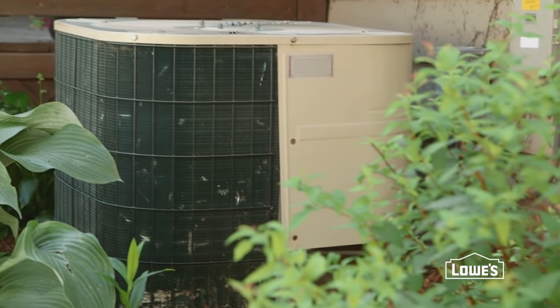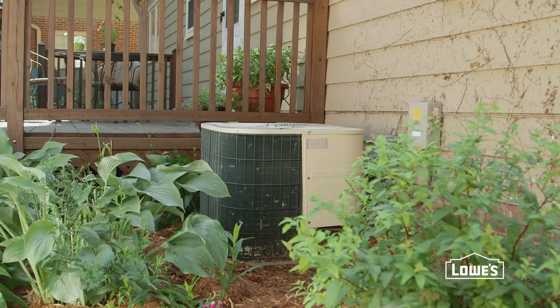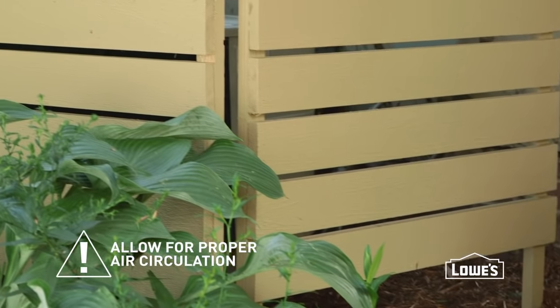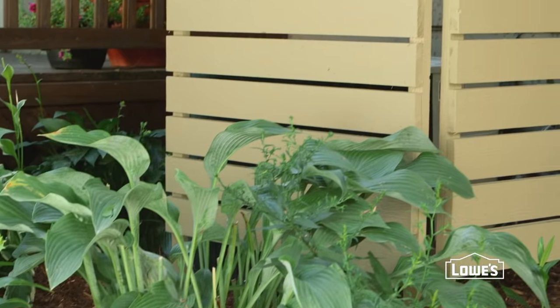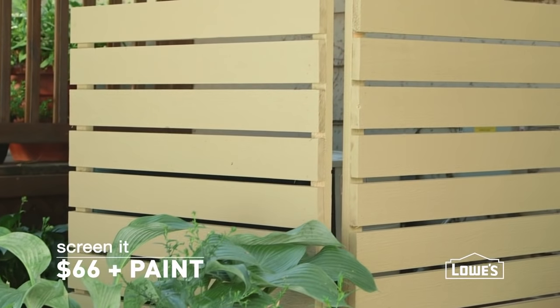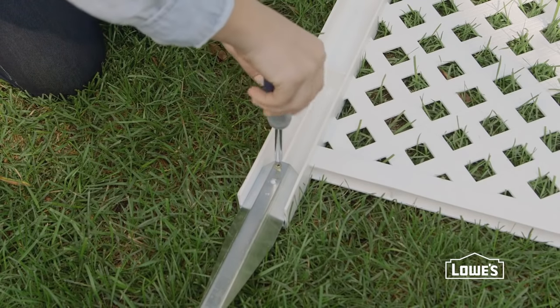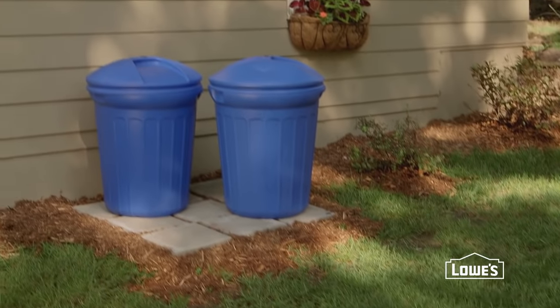Fixed features like an air conditioning unit don't have to stick out like a sore thumb. Hide them by building a basic screen with a few pieces of lumber — it's easy to tailor the height, the width, and the look. For an even faster fix, use pre-made panels of fencing to create a screen you can just set in place.